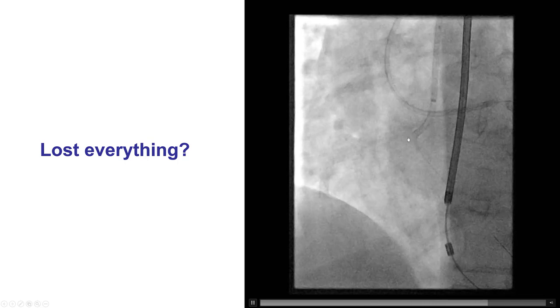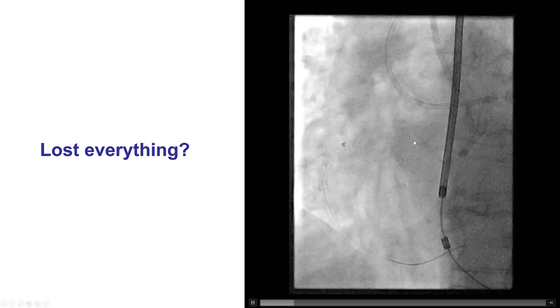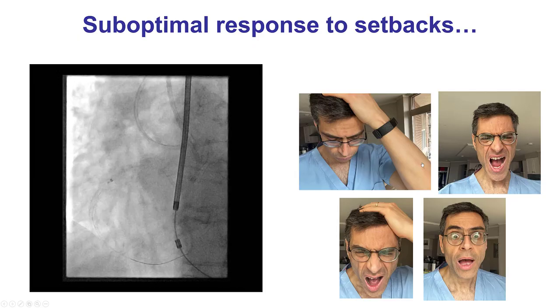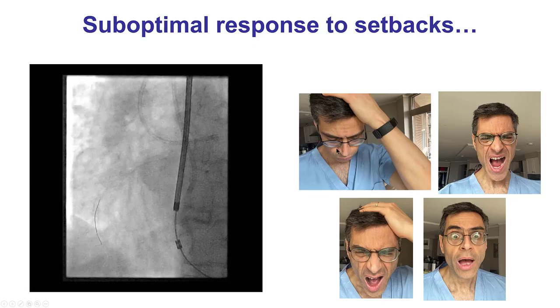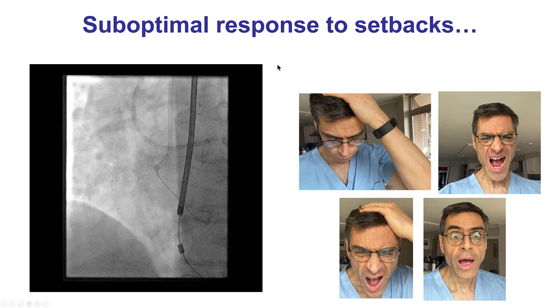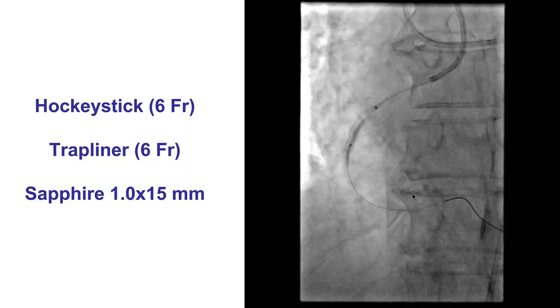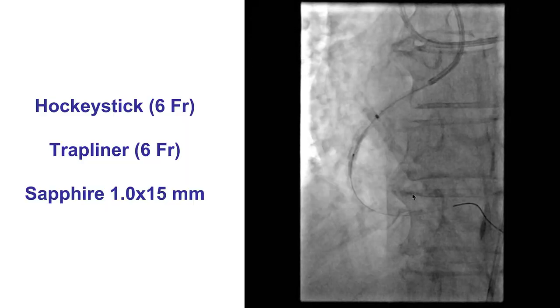Unfortunately, we pushed a little too hard. We didn't have very good support to start with, and eventually everything was lost — the wire position was lost. These are the moments in a case where feelings like frustration, anger, and fear come over, and obviously these are not the best feelings because they disrupt what we can do later on. The better way to respond is to control what we do. Keeping calm and sequentially troubleshooting is the way to go.